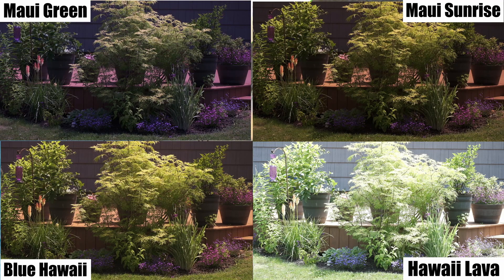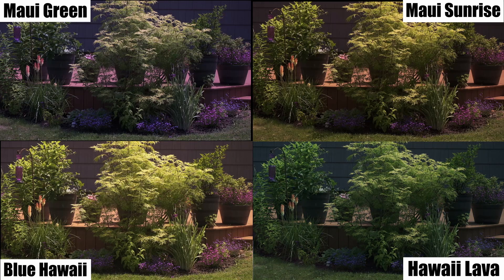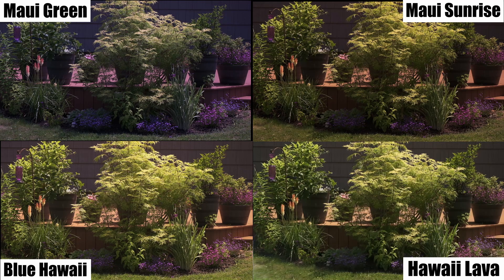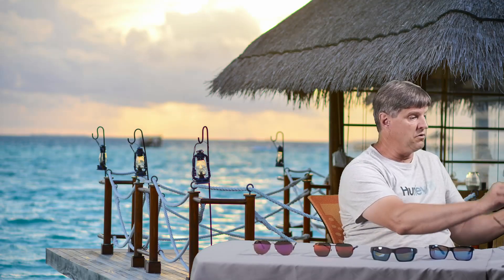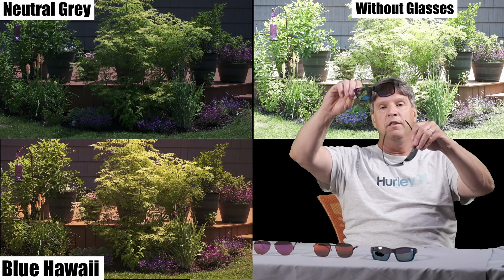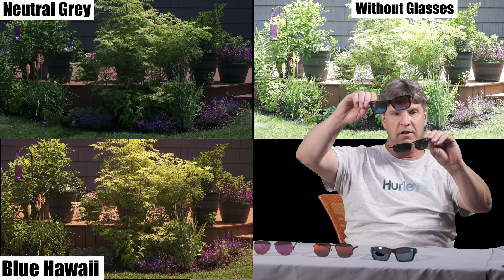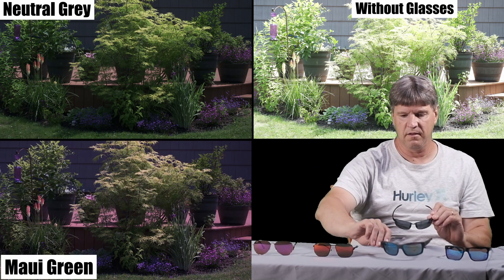Finally here at the end, I'm going to put the four colors up all next to each other so that you can see them all together — what they look like, the different colors you're going to get. Then we're going to put up the four mirrored lens views and the four base lens views: the neutral gray view with the Maui Blue — you can see the differences there — and the neutral gray with the Maui Green.